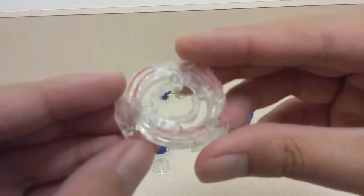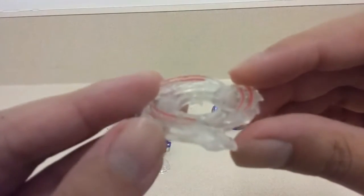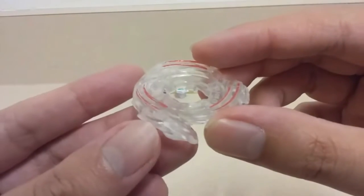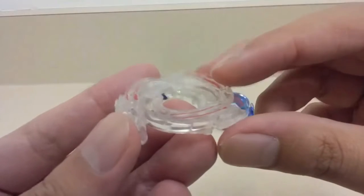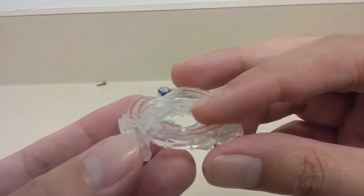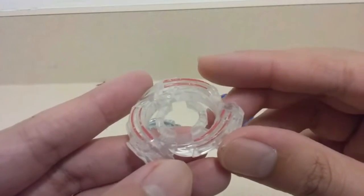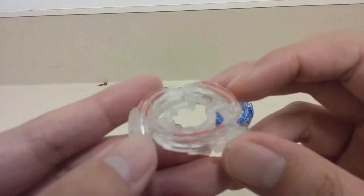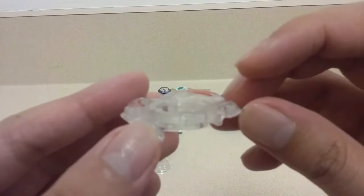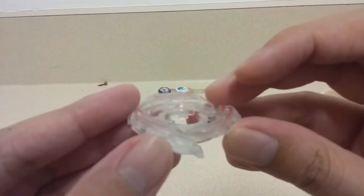Here is my Lightning L-Drago energy ring — my second copy — which has battle scars and battle cracks on the upper Drago jaws and faces. I used this heavily against my Legend Storm Pegasus, which was the second copy right after the Metal Fusion version of the same top.